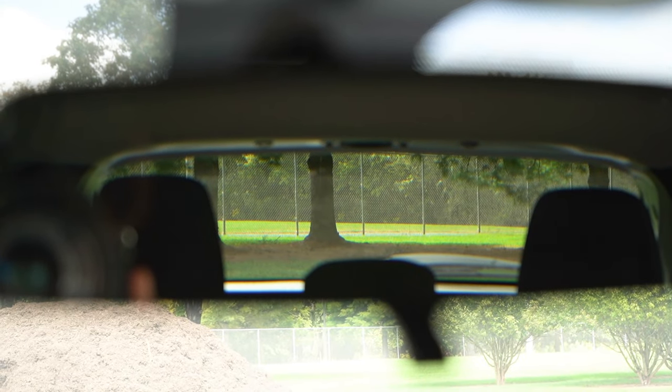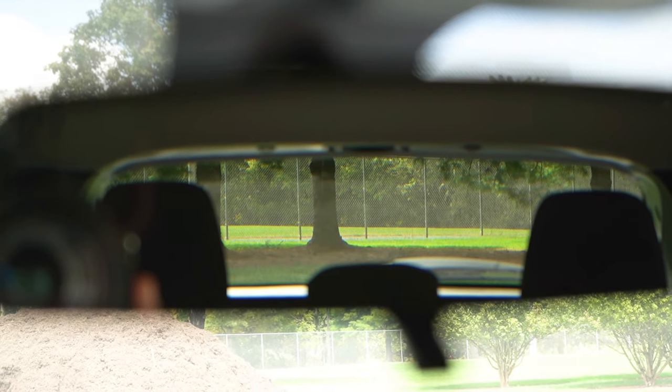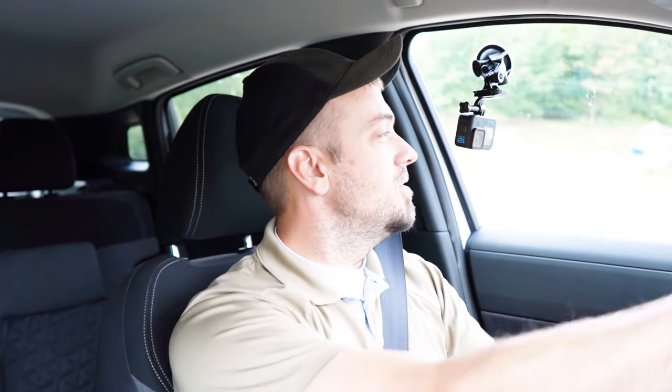Touching on rear visibility — that is brilliant. Because of the boxier shape of this SUV, I can see 100% perfectly fine out the back. Visibility is certainly 100% on point. That pretty much rounds off the performance segment of this review.